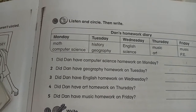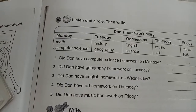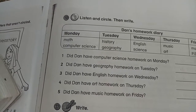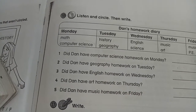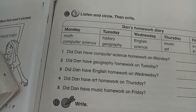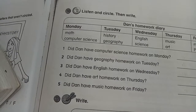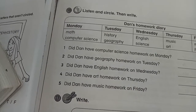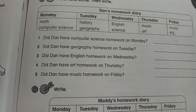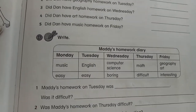On Monday, Dan's homework was computer science, and on Tuesday it was history. On Wednesday his homework was science — Dan doesn't like science, but the homework was interesting. Thursday's art homework was easy, and on Friday Dan had music homework.